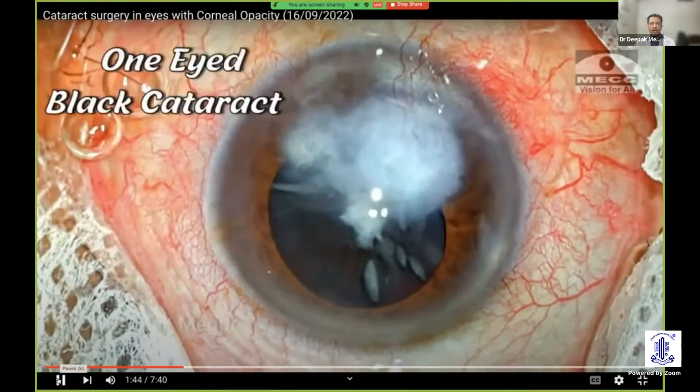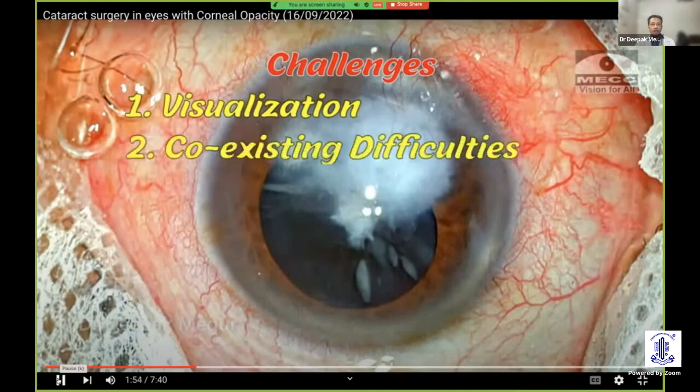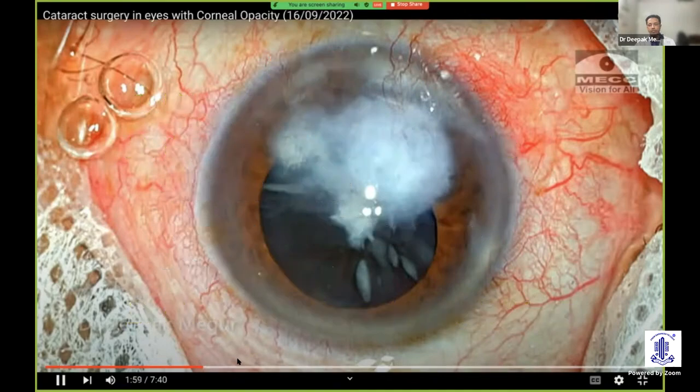This is an elderly lady — she is a one-eyed patient with a black cataract and dense corneal opacity. It's an adherent leukoma-like picture, and she also has pathological myopia. In such cases, manual small incision cataract surgery is the best bet because we have multiple challenges: apart from visualization, we have coexisting difficulties like small pupil, adherent leukoma, synechiae, and compromised endothelium.